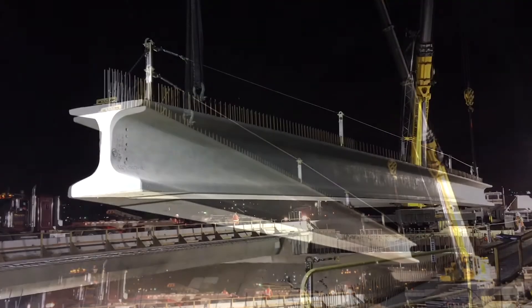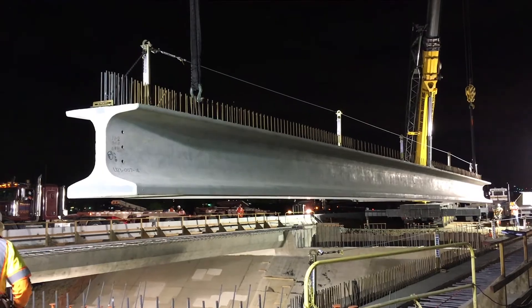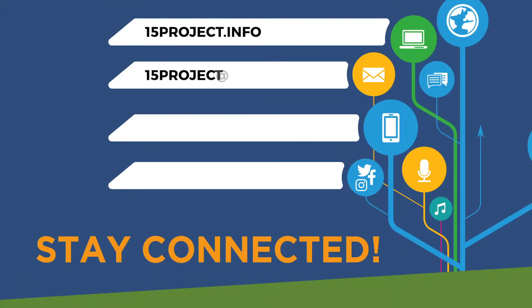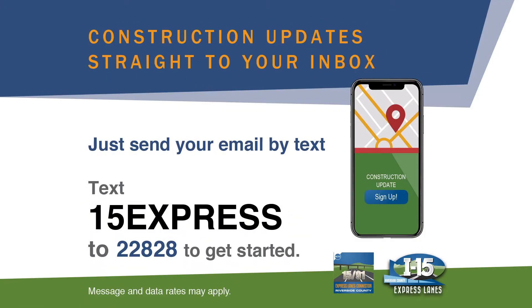The use of precast girders is another innovative solution used on the 15 Express Lanes project. Want to stay connected? Sign up on our website or by text for weekly construction updates. For more information, visit the project website.